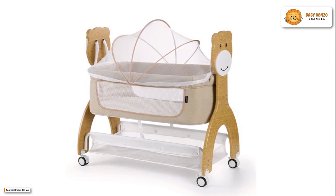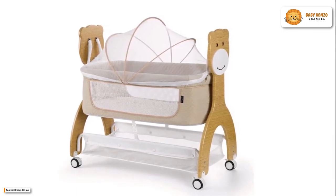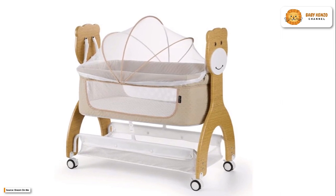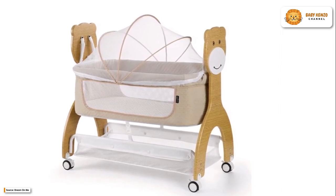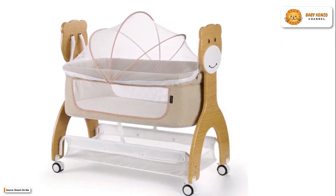Moreover, the Cub Portable Bassinet is an excellent option for parents shopping for a secure, cozy, and adaptable bassinet for their newborn. It fits beautifully into compact homes and can be conveniently relocated wherever needed. The Cub Portable Bassinet is the best option if you want your baby and yourself to have a more restful night's sleep.